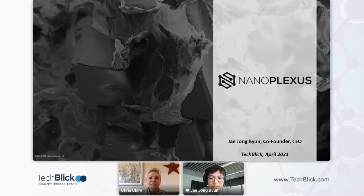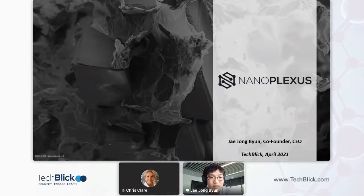Thank you Chris, and thank you for having me. My name is Jay, I'm the CEO and co-founder of NanoFlexus.